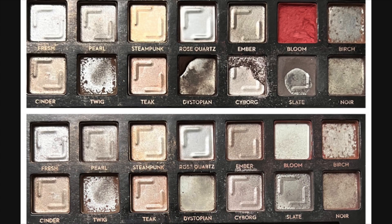As of the last update, I had four eyeshadows that I was still working on. It took me 19 more uses to finish off the shade Bloom in the top row. Going down to the bottom row, it took me 11 uses to finish off Dystopian, 18 uses to finish off Cyborg, and 22 uses to finish off Slate.